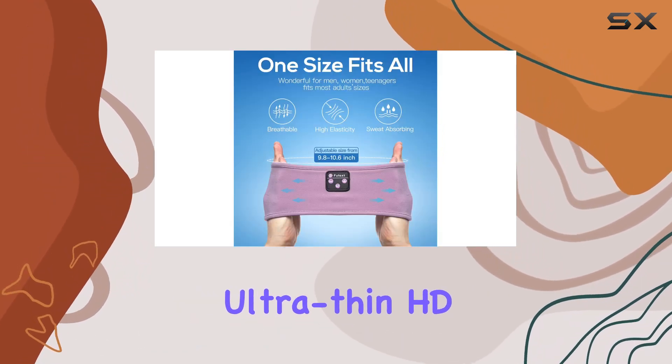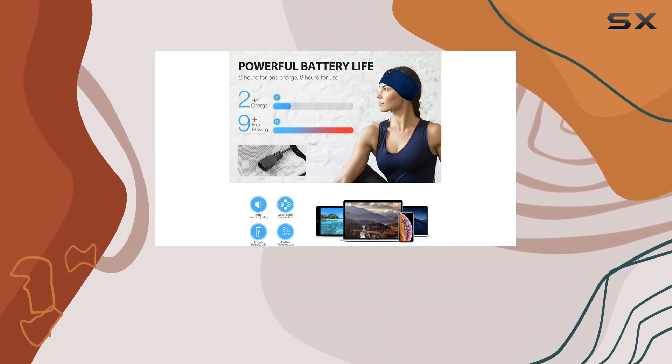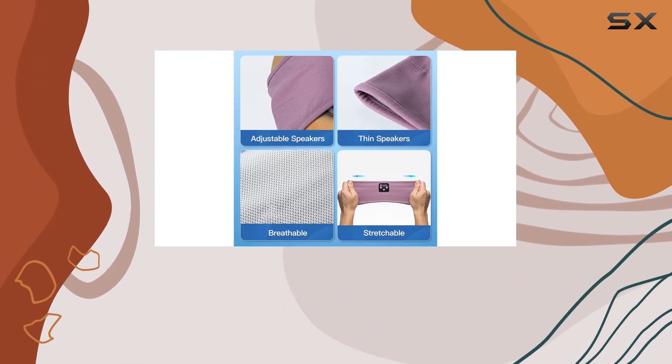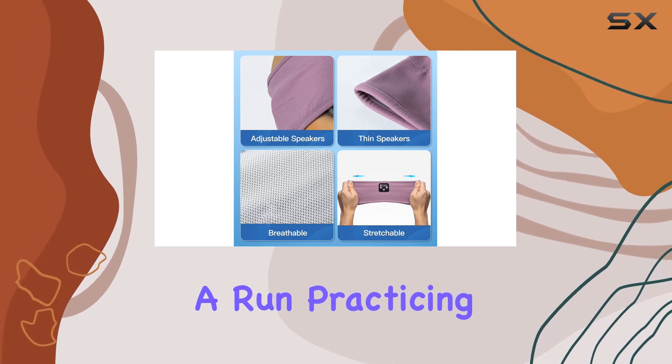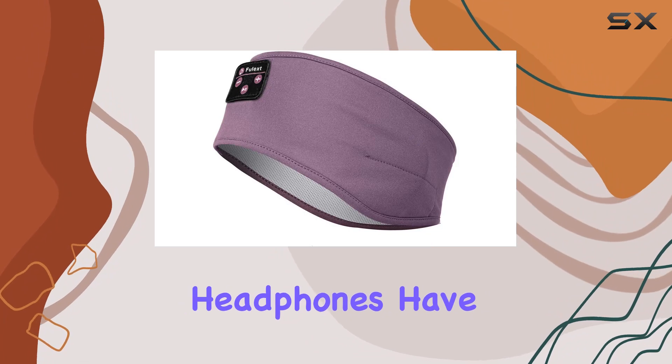The ultra-thin HD stereo speakers deliver a true HD hi-fi sound, providing a clear and immersive audio experience. Whether you're hitting the gym, going for a run, practicing yoga, or just winding down for a good night's sleep, these headphones have got you covered.